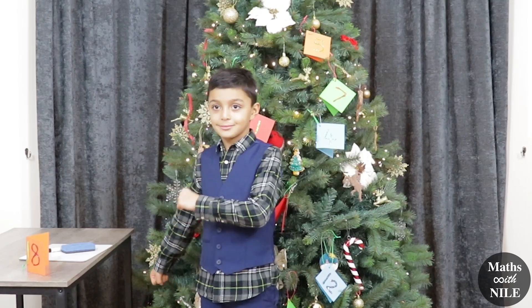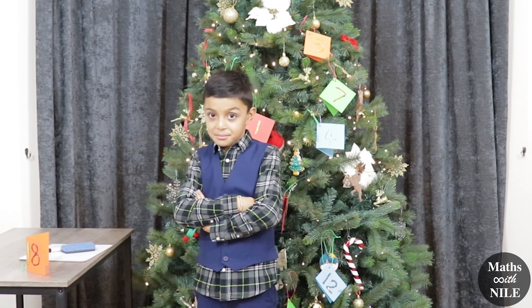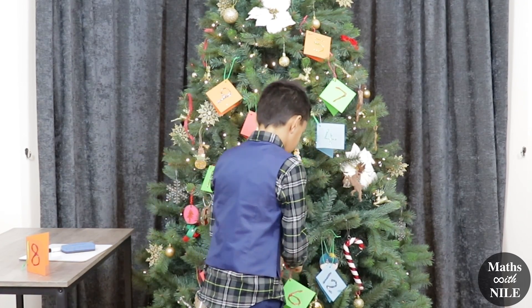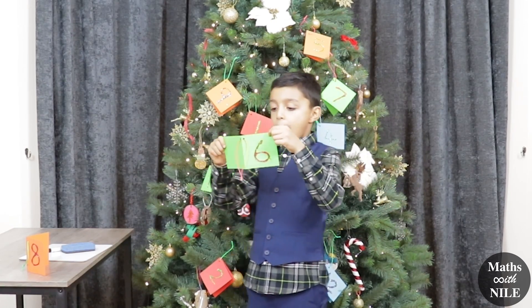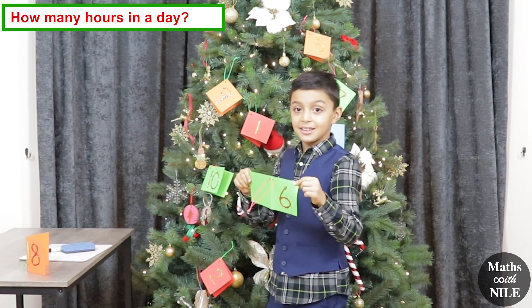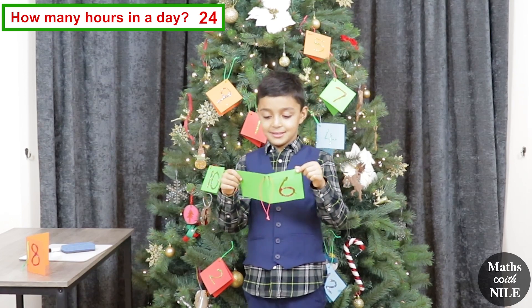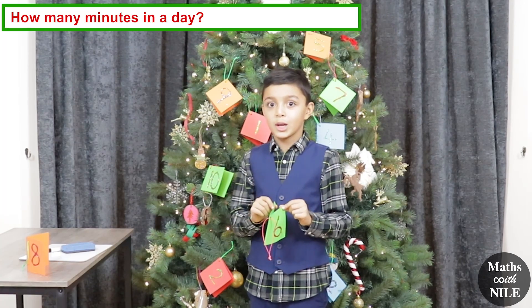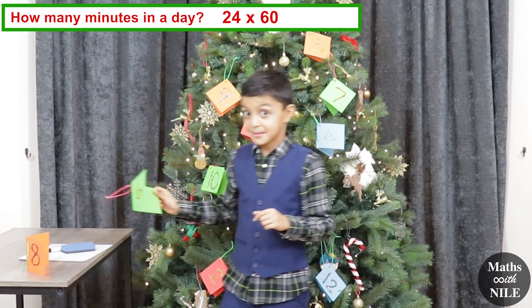What number would you like to choose next? 6. Let's do a 6. How many hours in a day? 24. Does it have a next part to it? How many minutes in a day? Well, we need to work out 24 times 60. Might be a good time to get that whiteboard.